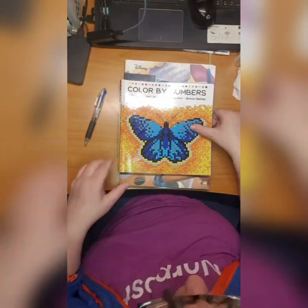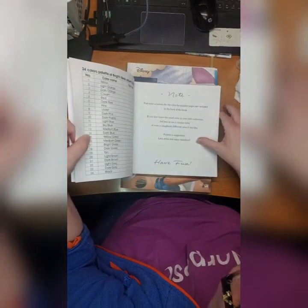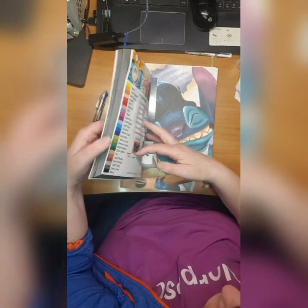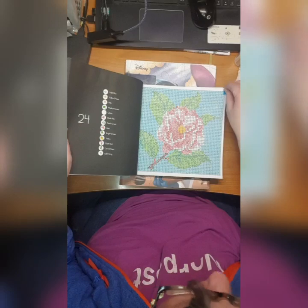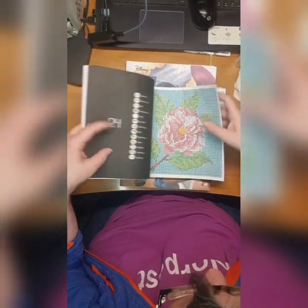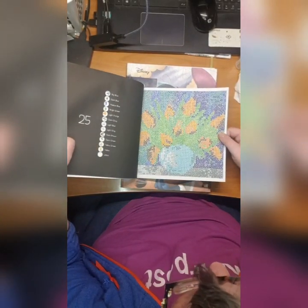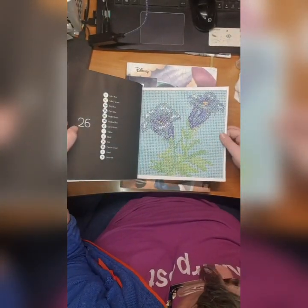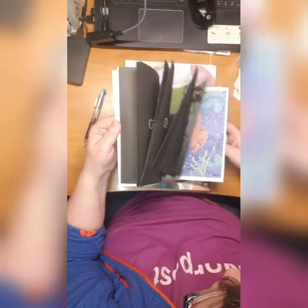Then we have a Color by Number by Cactus Girl - yes, this is two books in one. I did this rose, and these vase with flowers, and these bird flowers here.